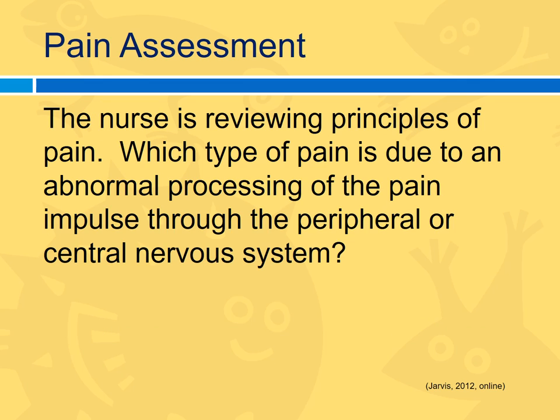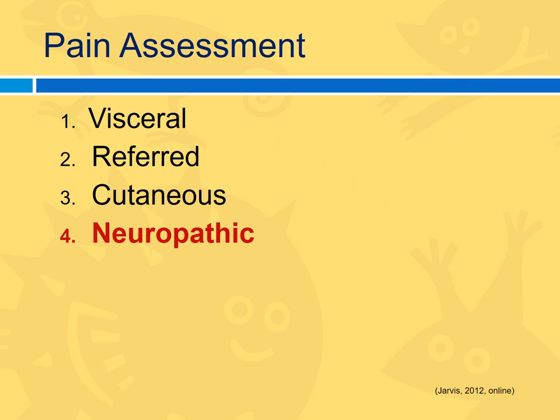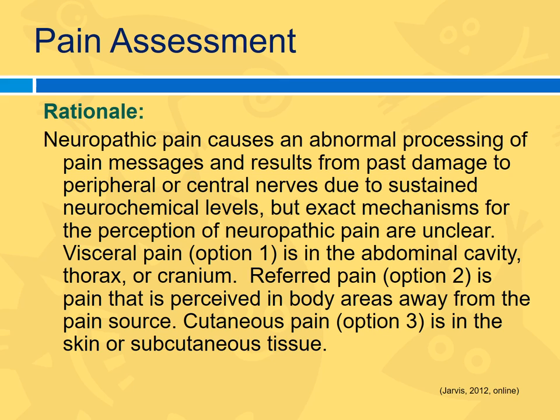Which type of pain is due to an abnormal processing of the pain impulse through the peripheral or central nervous system? Options: visceral pain, referred pain, cutaneous pain, or neuropathic. Visceral is muscular tissue pain; referred pain means the source is somewhere else; cutaneous refers to skin structures. Neuropathic is the correct answer — there's a problem with the nerves. Think of diabetic neuropathy: a patient perceives pain in the feet even though nothing is structurally wrong there. Neuro means nerve; pathic means pathologic.